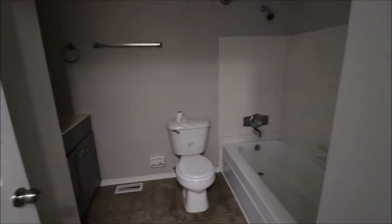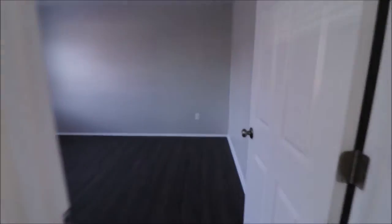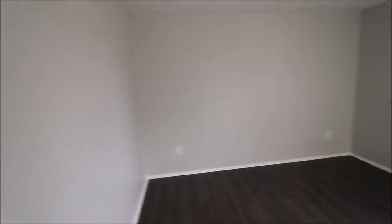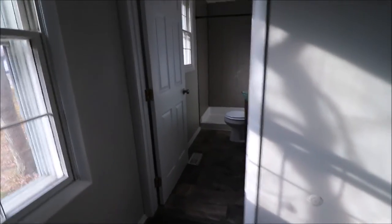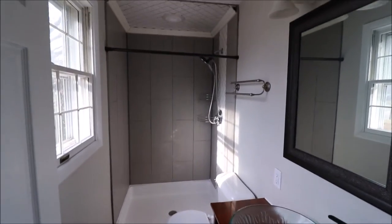Come to your first bathroom. Bedroom number one. Bedroom number two. Your master. My shower.